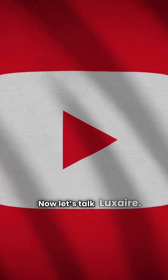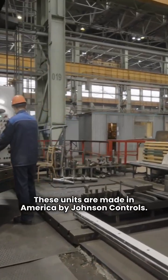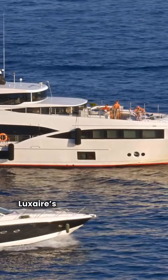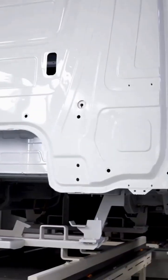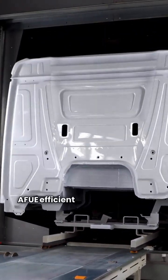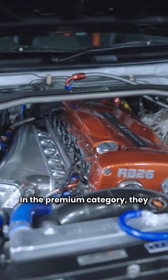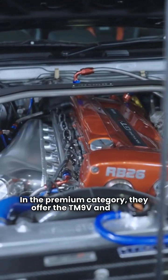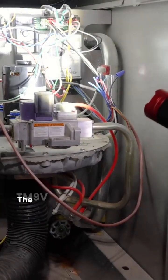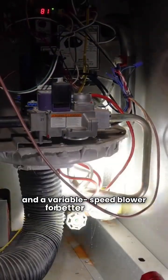Now let's talk Luxair. These units are made in America by Johnson Controls. I've given them a solid three-star rating. Luxair's lineup is very diverse. Their basic TM9E models are 95% AFUE efficient with fixed speed blowers. In the premium category, they offer the TM9V and TM9T. The TM9V features a two-stage gas valve and a variable speed blower for better comfort.